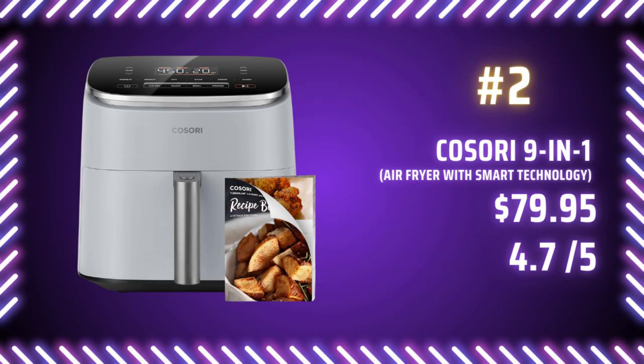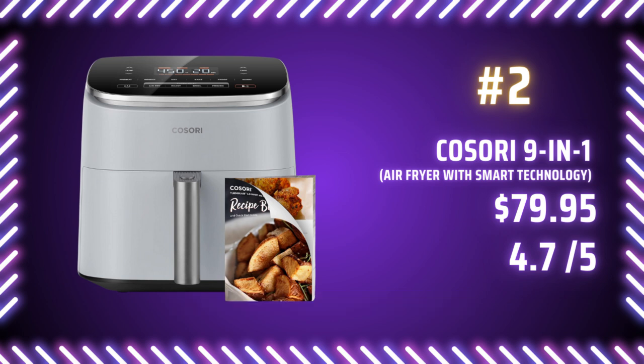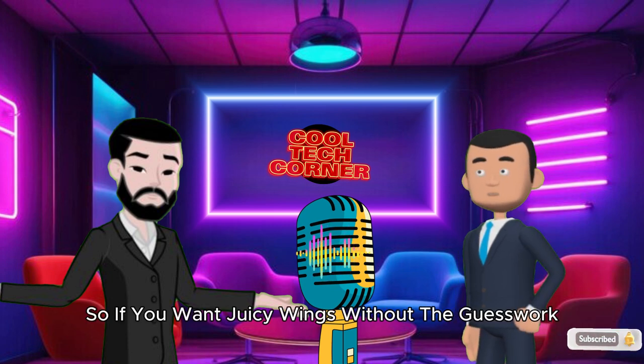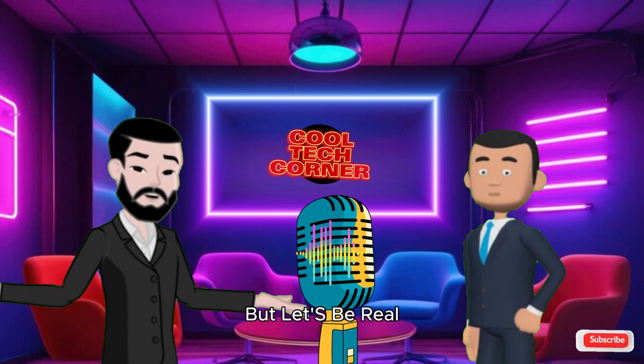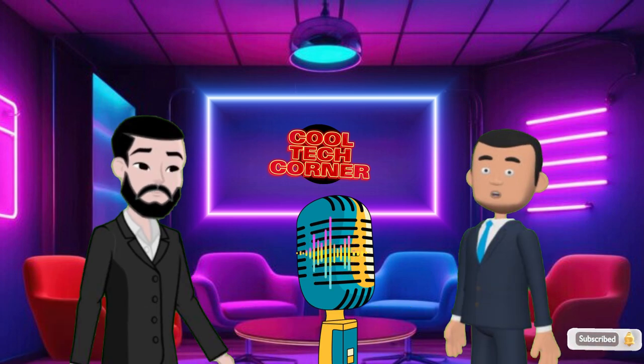Number 2 is the Kosori 9-in-1 Air Fryer with smart technology, at the same price as number 3. It's got smart tech and a maximum temperature of 450 degrees Fahrenheit. So if you want juicy wings without the guesswork, this one's for you. Does it have that frozen pizza to crispy perfection magic? You bet it does.